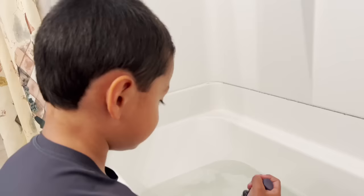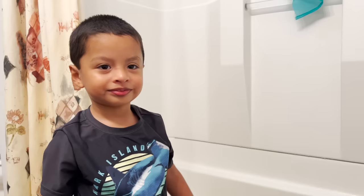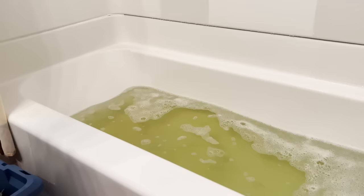Jeremy, now that our bath has some soap, do you want to put some color in the water? This color is safe for your skin so it won't do any harm. Now it is time to put the dinosaurs in your bath, in your green bath.